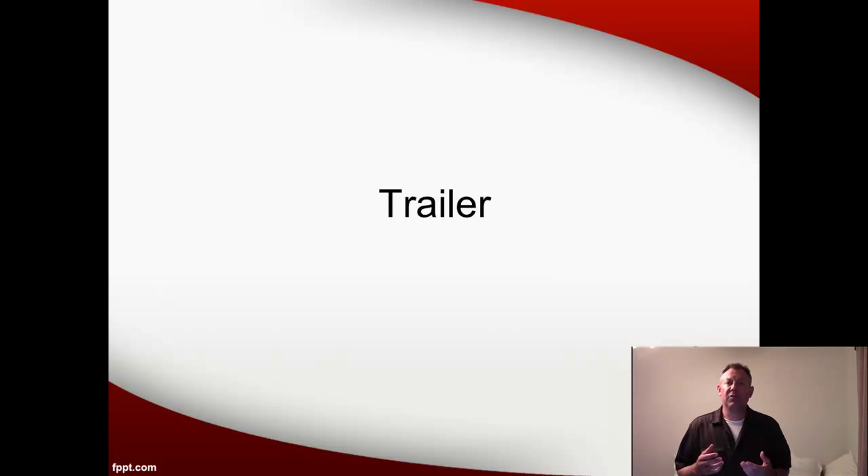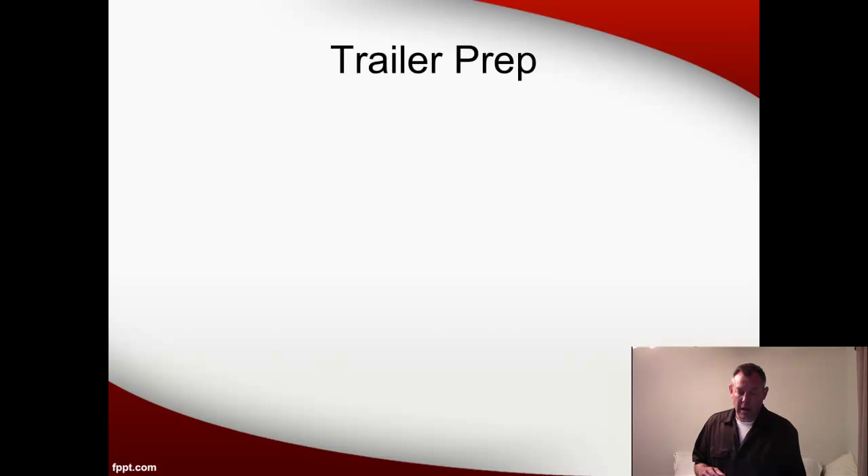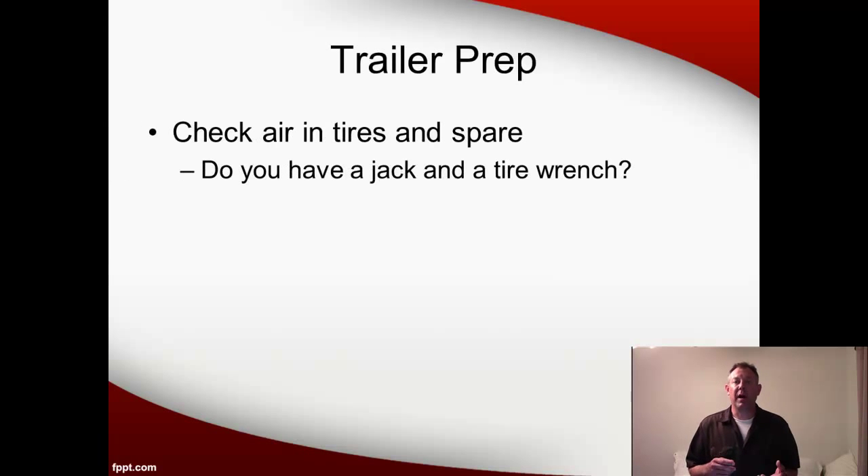Now we're ready to talk about what you have to do to prep the trailer. Not a whole lot here. Check the air in the tires, make sure they've got plenty of pressure, and make sure the spare is airing up as well. Another thing to think about is make sure that you have a trailer jack and a lug nut wrench somewhere — probably in the truck that you're using to pull the boat. Make sure the wrench fits the lug on the trailer. It would be a real bummer to need these things and find out that you don't have them.